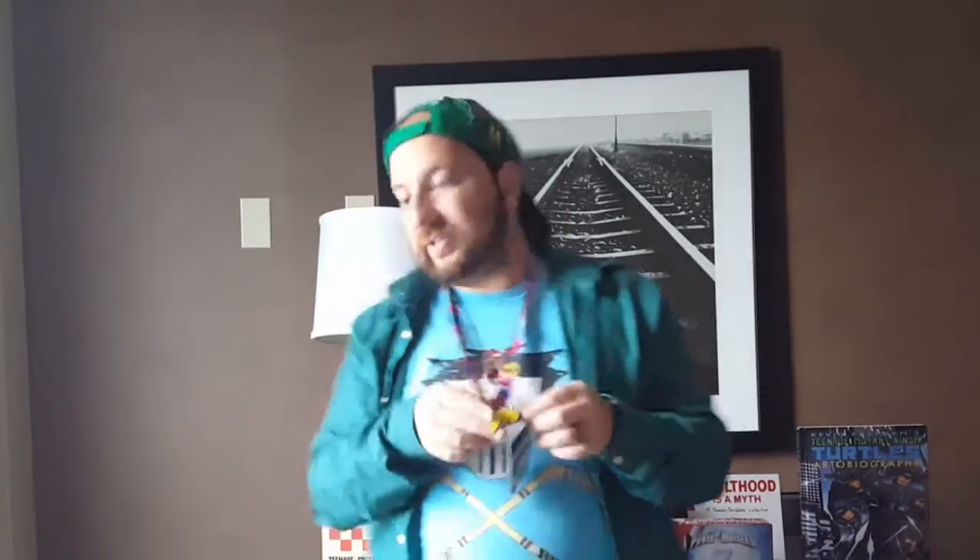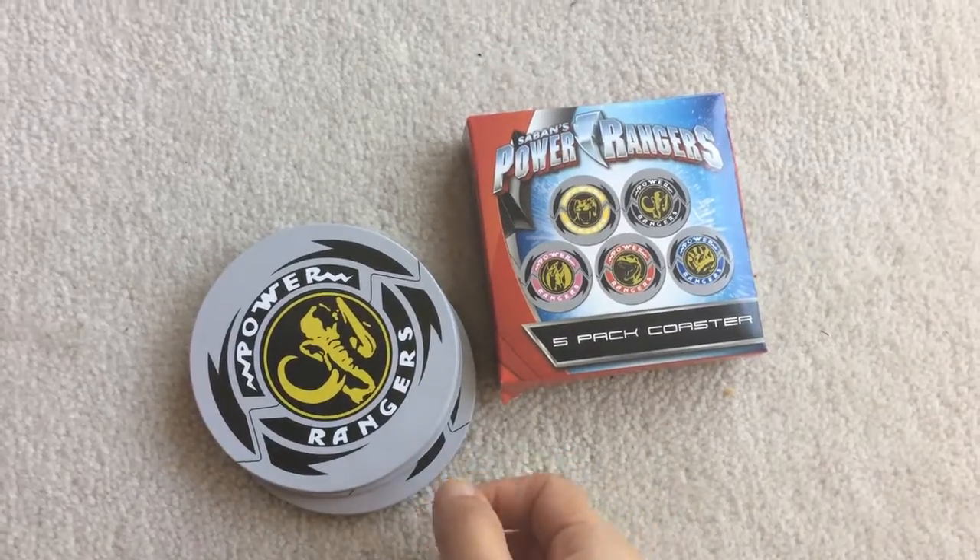For the final item, we have a five-pack coaster set. If you saw my Nerd Block unboxing video, we had coasters there too, but those were shaped like morphers. These ones still have the morpher design but are more circular — like the coasters you're used to seeing. So now I have 10 Power Rangers coasters: some the normal size and some the square size.